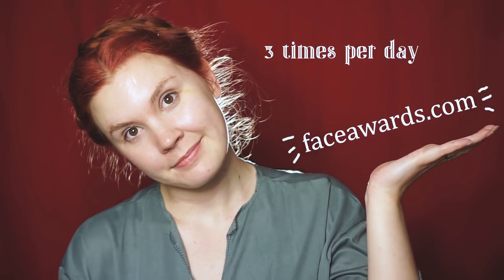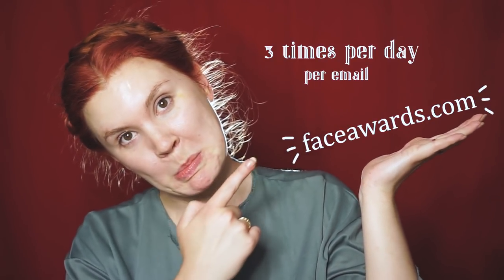Just a little reminder that if you did want me to make it to top six, which is a huge deal, all you have to do is go to faceawards.com and you can vote three times per day per email. It would mean the world to me. And I'm still not getting any better at making faces during voiceovers.